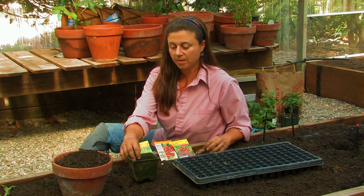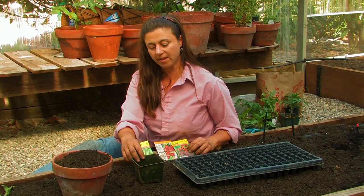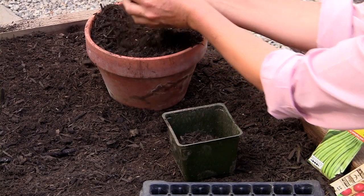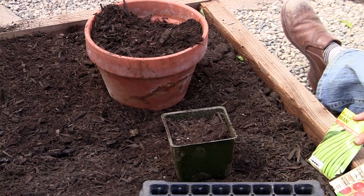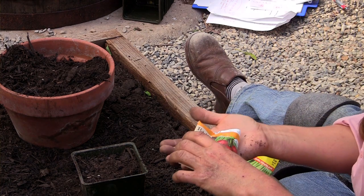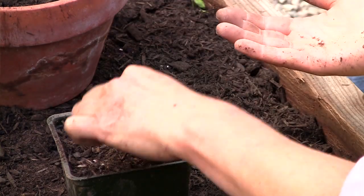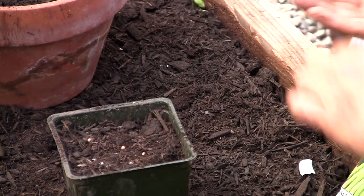You can start any seeds in a regular 4-inch container like this, or if you have access to a seed tray like this. It's very easy just to fill them up, pack it down just a little bit, get your radish seeds out, and then just take a few, like 5 or 10, not many, because you don't want to crowd them, and put them in individually, water them daily, and watch them grow.